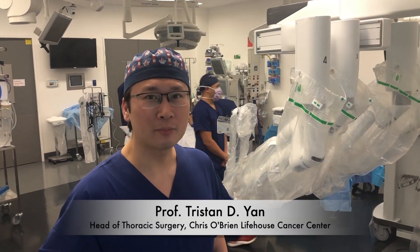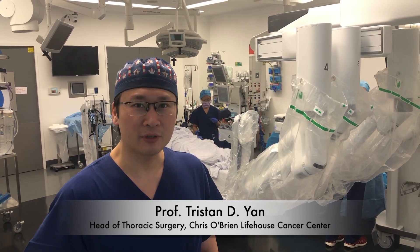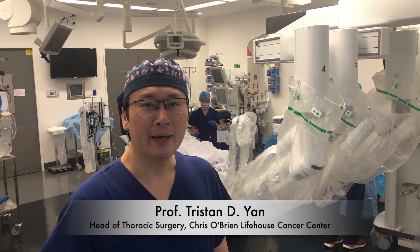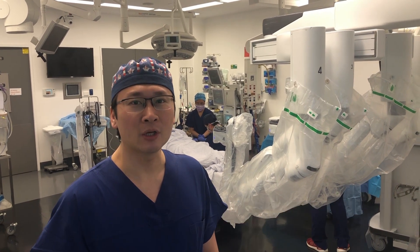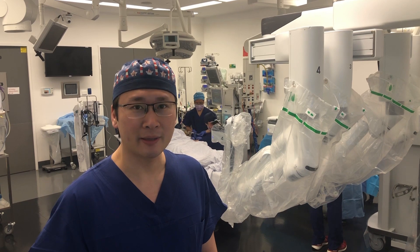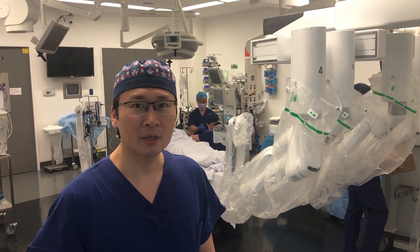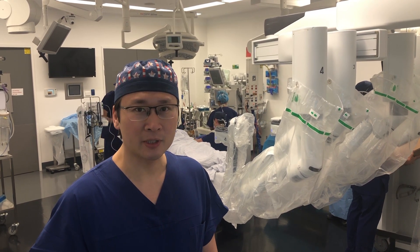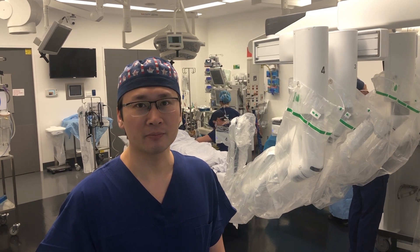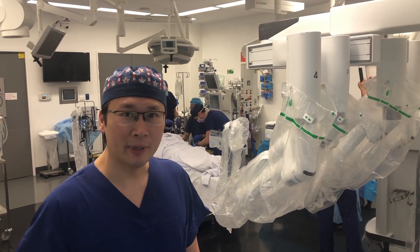Good morning, welcome to Chris O'Brien Lifehouse in Sydney, Australia. Today we're going to demonstrate how efficient our surgical team is. We have eight thoracic surgical cases, including robotic thymectomy, robotic wedge excision of lung tumour, right pneumonectomy, and five thoracoscopic lobectomies, back-to-back between two theatres. So it's already 8:30, we better get started.